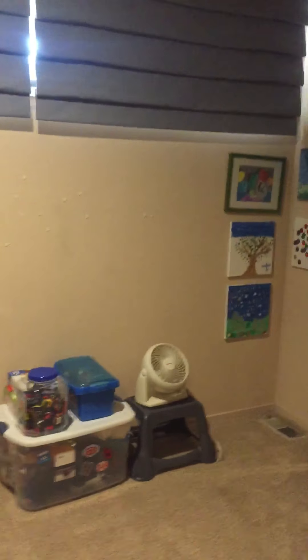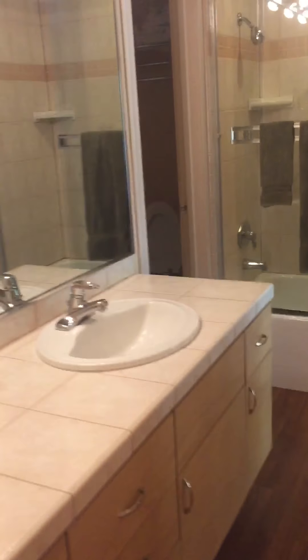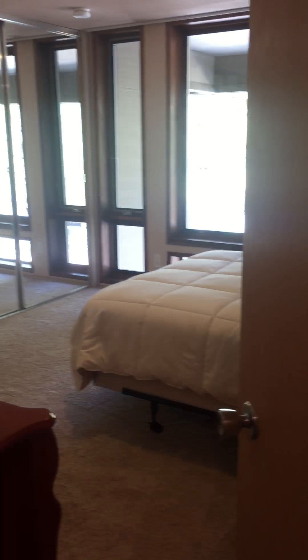Bedroom number three, which is already set up as a kids room, which is cute. Nice size closet here. So this bathroom would be for all of the bedrooms up here to use, and then this one has direct access to it, but the rest would access from the hallway here.